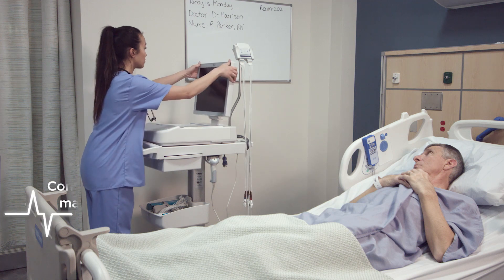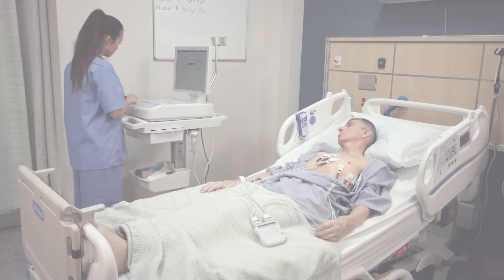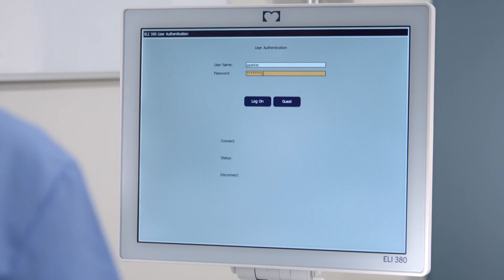Freedom to connect your ECG data to almost any EMR or ECG management system, while controlling who has access.